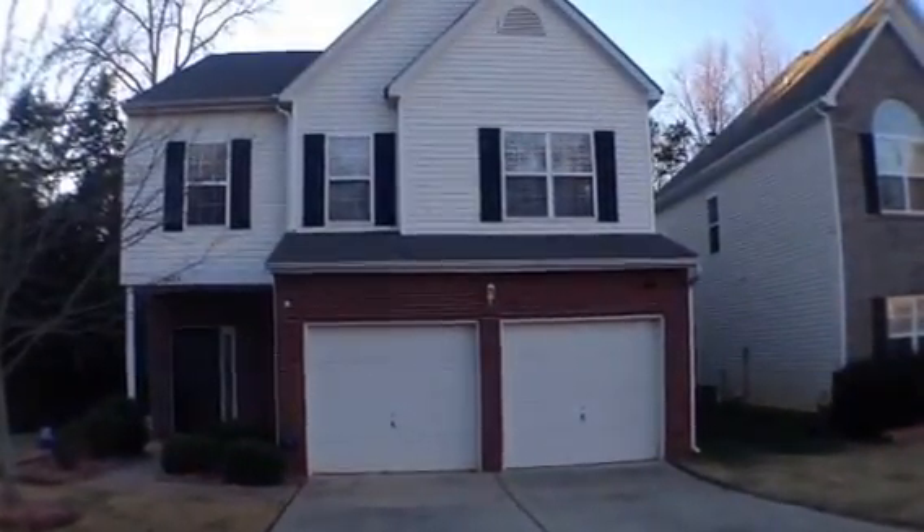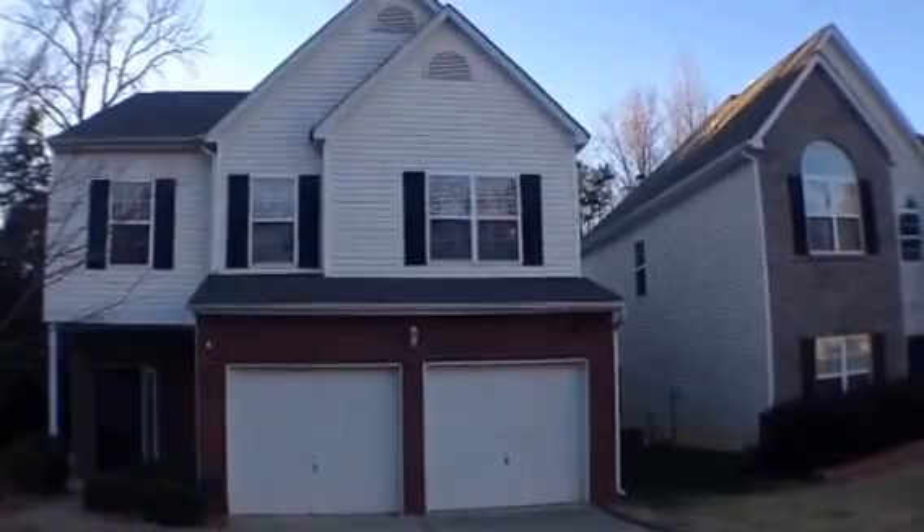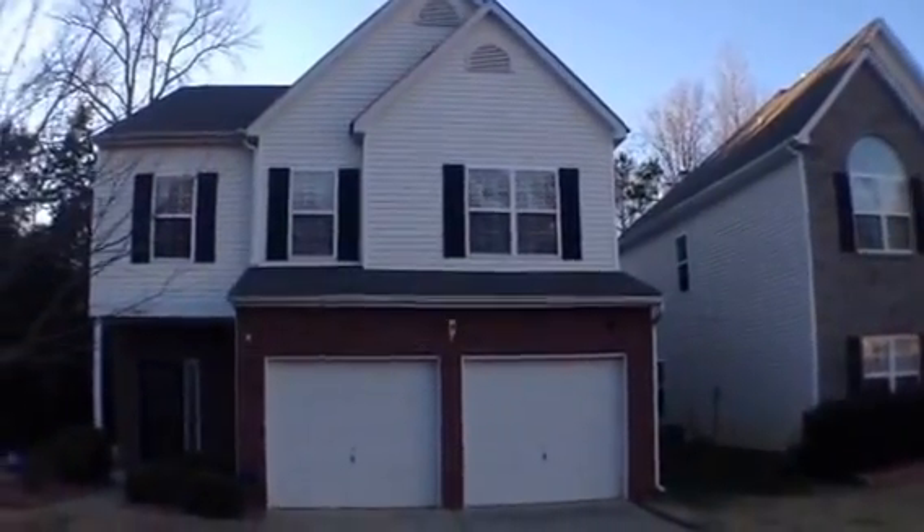Hello, this is Dan De La Portilla with RE-MAX Executive Realty. I'm at 1905 Aberglen Court in Charlotte, North Carolina.